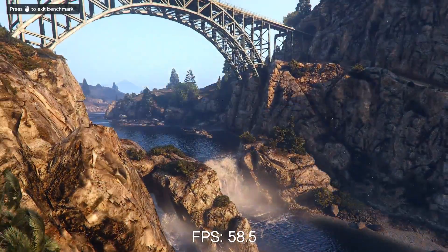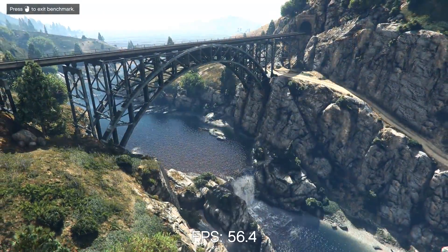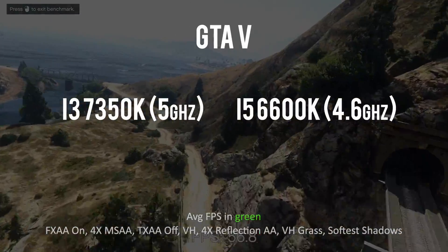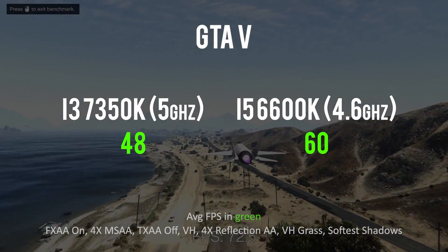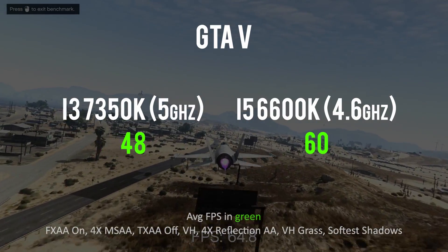However, in our last gaming test — Grand Theft Auto 5 — which I always use when benchmarking CPUs because it is such a CPU-bound and intensive game, that was quite a kicker. We went from 48 frames per second on the Core i3 to 60 FPS with the 6600K — a 20% slowdown going from four physical cores to two physical cores with hyper-threading. So yes, there will be bottlenecking with the Core i3 in certain games, which could be an issue if you're trying to squeeze the most performance out of your GPU.